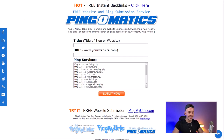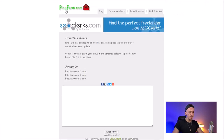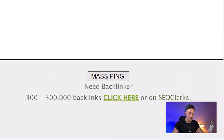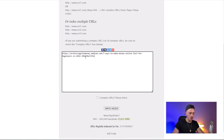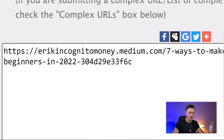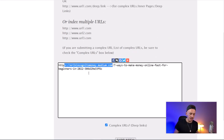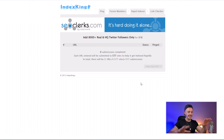The next one is Pingomaddox — same deal: enter your title, enter your URL, and click Submit. Then use Pingfarm.com — paste your URL and click 'Mass Ping.' The last one is IndexKings: paste your URL, check 'Complex URLs' because you're not just pinging the main domain — you're pinging the full post link, which is a sub-post on an authority website — then click 'Rapid Index.'